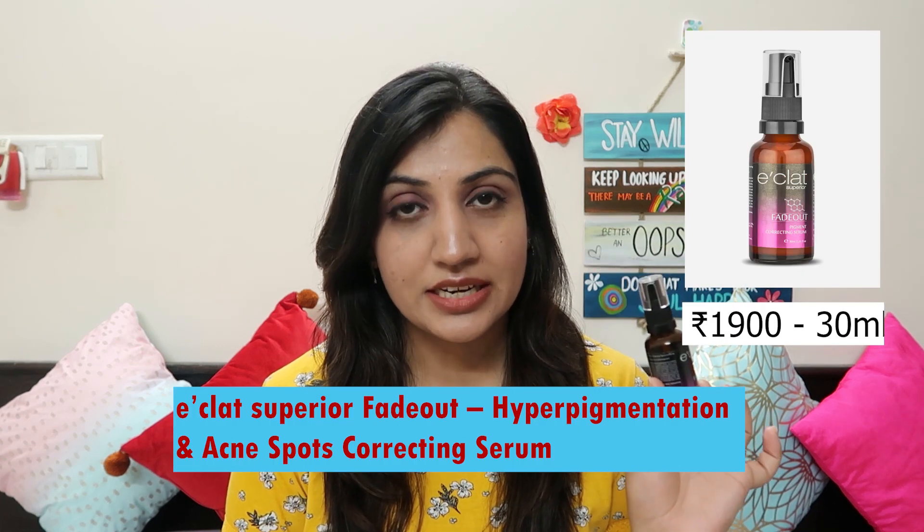Product number 4 is by the brand Eclat Superior — this is their Fade Out Pigment Correcting Serum. This is such a wonderful serum. It is slightly expensive but totally worth it. I have already made a detailed video on my channel about it around one year ago. The texture is very creamy and lightweight — you can easily wear it in any weather. It doesn't have fragrance, no steroids, and has quite limited ingredients — I think hardly six ingredients. The skin lightening components are well-balanced in percentage, so there's no fear of your skin getting sensitized.